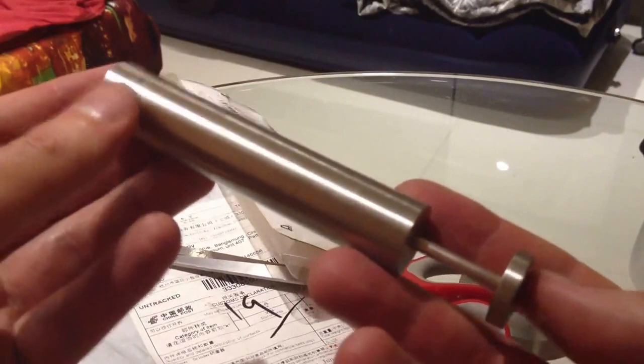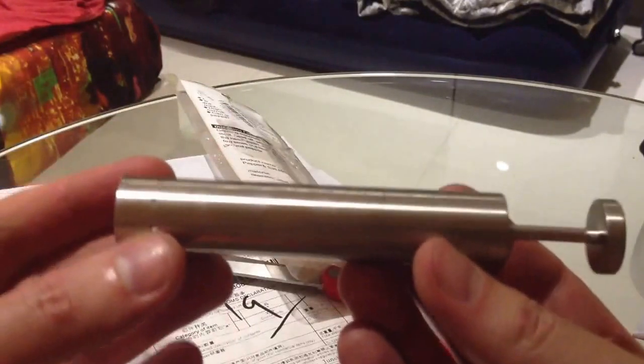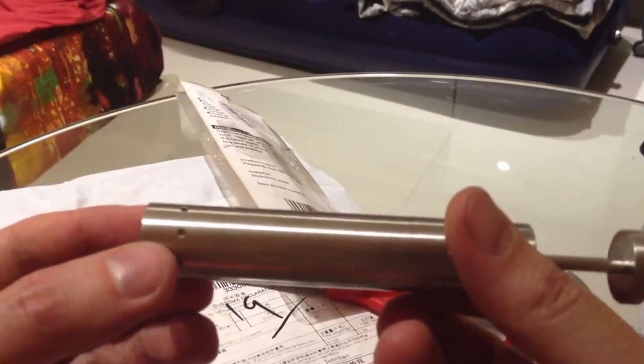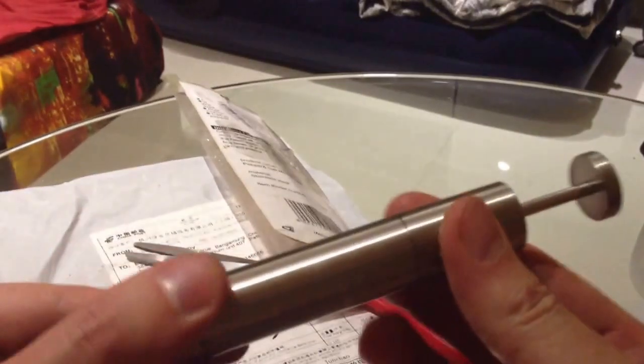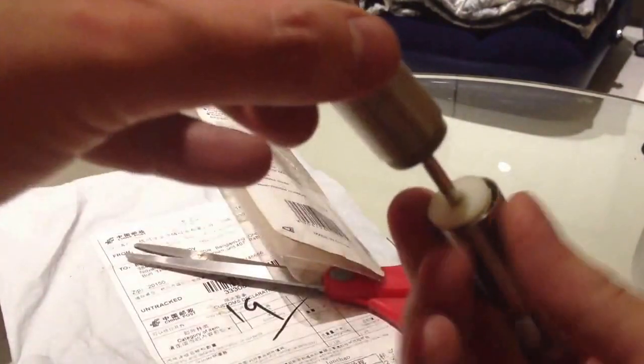If you like this item, under the video I'll share where I bought it. I'll open it here and put paper in. Put paper right here.